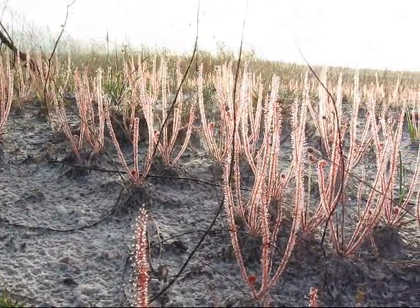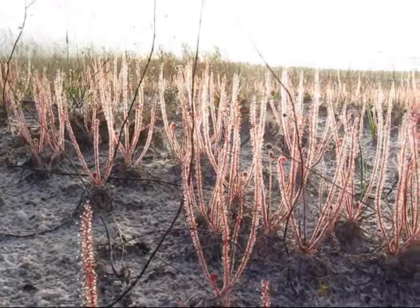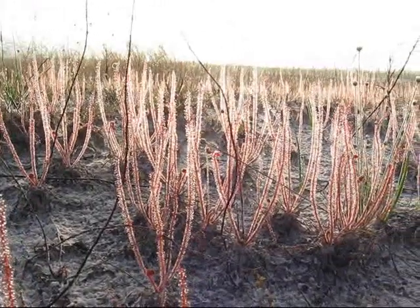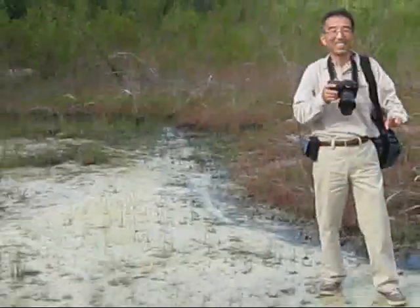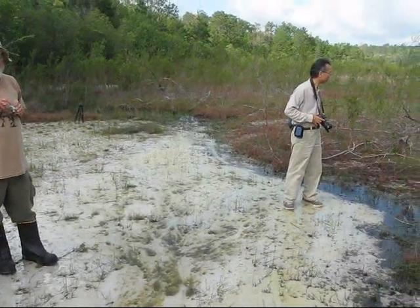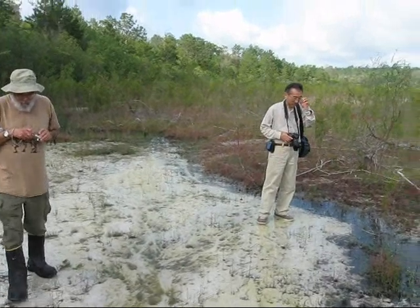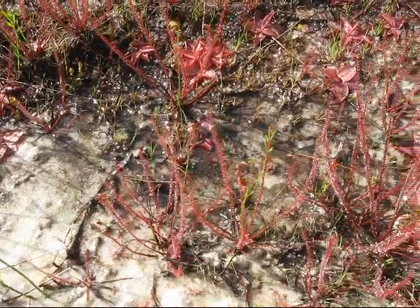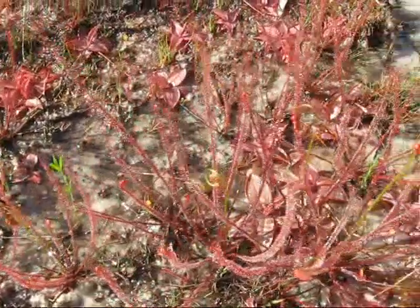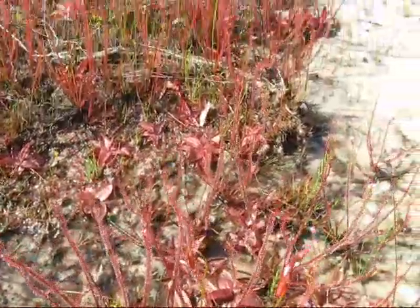It's now Friday morning, and these are the unique, brilliant red Drosera filiformis, found only in a small area of the Florida Panhandle. This is what makes the beaches from just east of Panama City to just west of Dauphin Island so spectacular. This entire region is composed mainly of fine white quartz sand.